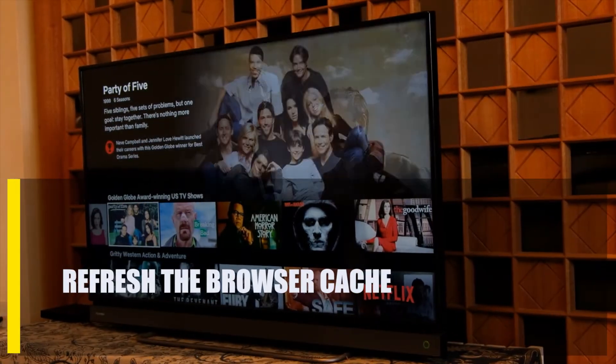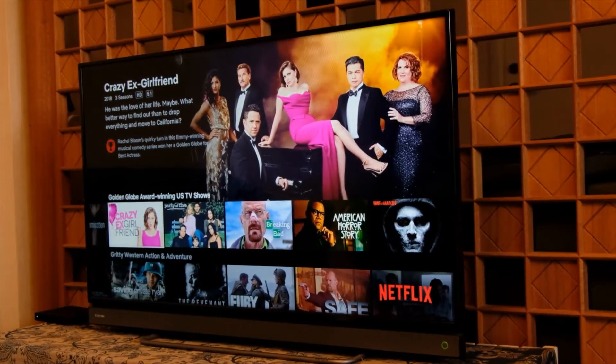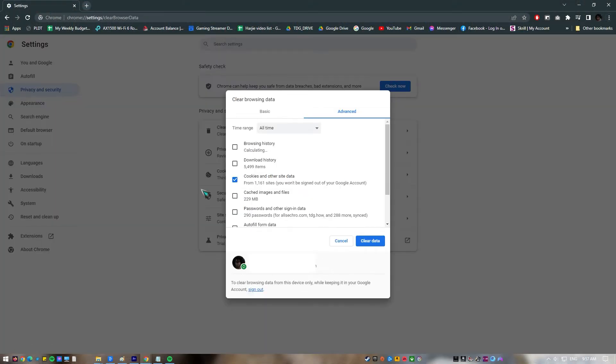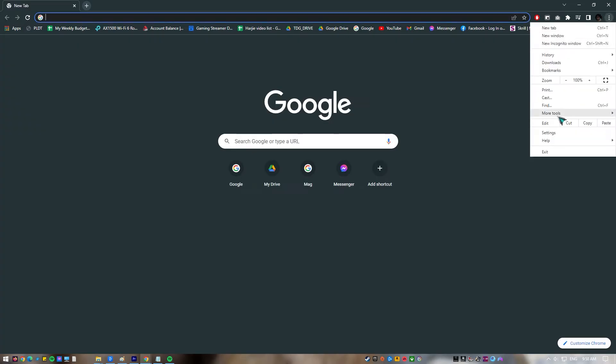Next, refresh the browser cache. Some people may get the Netflix site error because their browser cache or data is broken or corrupted. If you use your web browser to watch Netflix, you might want to delete its cache and data to make it work better. If it's out of date, you can also try to update it. You could also try to delete the web browser and reinstall it.